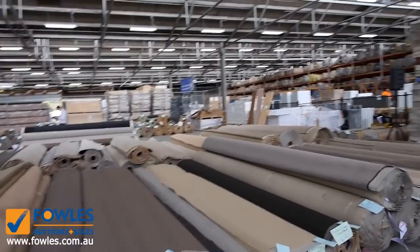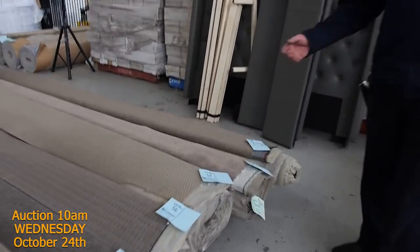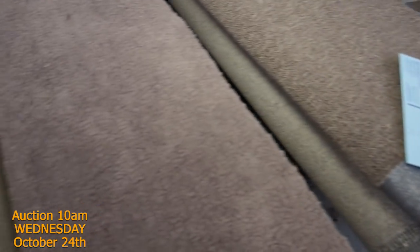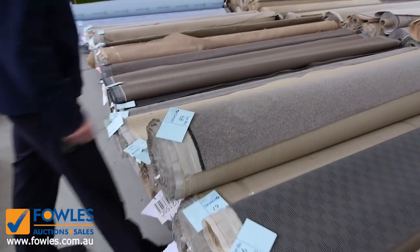Crossing over here, we've got plenty of these standard loop piles which generally sell for around the $25 a metre mark. Have a look at the colours — there's a great range this week, those greys and charcoals and fawns. Plenty of them to get through, and the more we've got, you generally find the better the price.